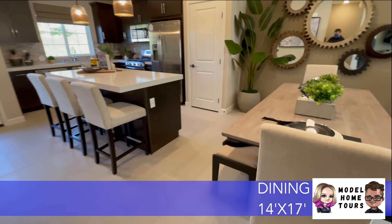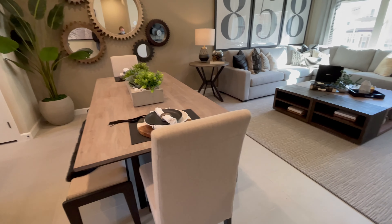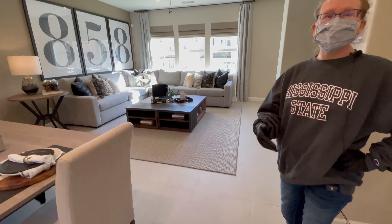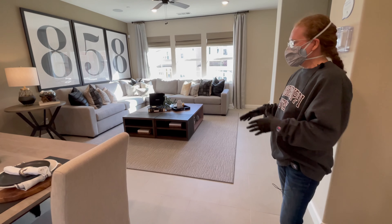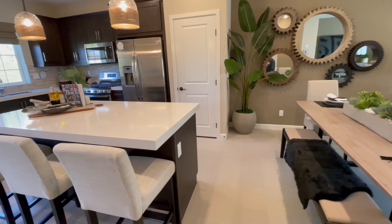What are your thoughts about tile throughout the entire living space here? I'm not a fan, to be honest. When I see tile like this I always think Florida — people who live in beach areas, which I guess San Diego is, but we're not really near the beach right here. Where you might have that issue of tracking sand in, so you want tile because it's easier to clean. That makes a lot of sense.